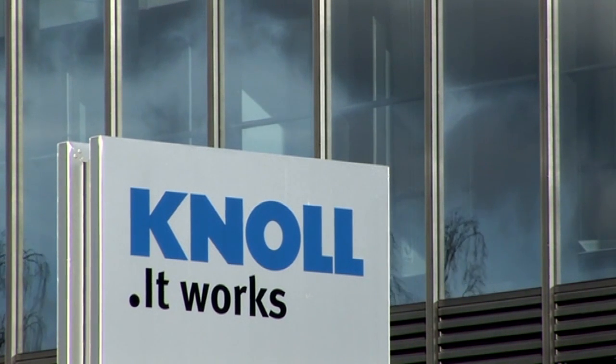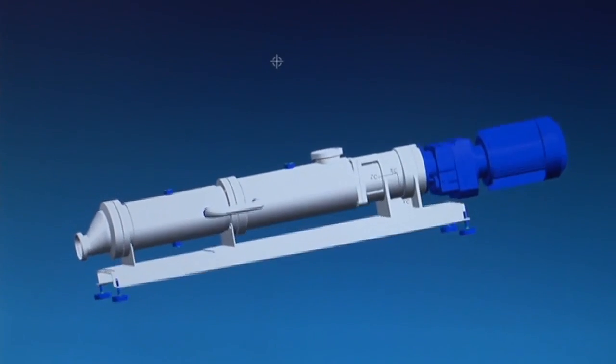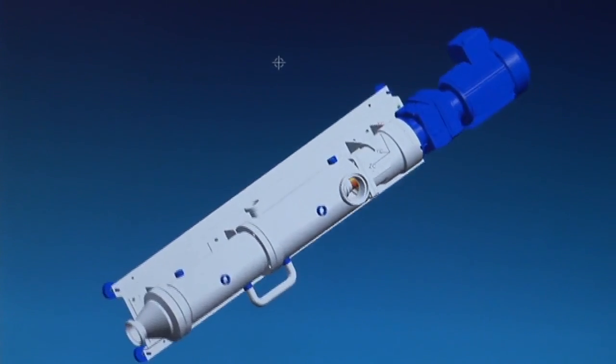Knoll Maschinenbau developed the progressing cavity pump in 2003 based on a user survey. The result is the MX.